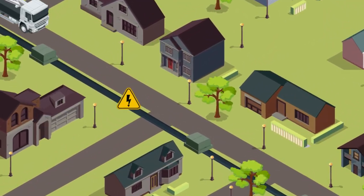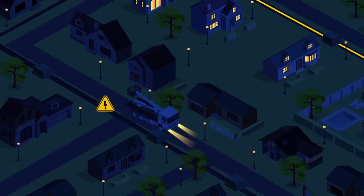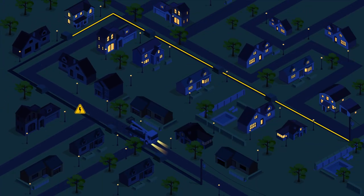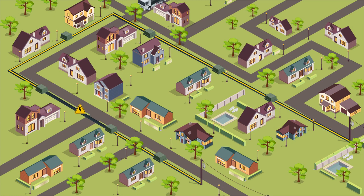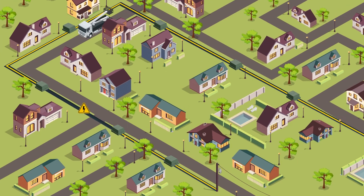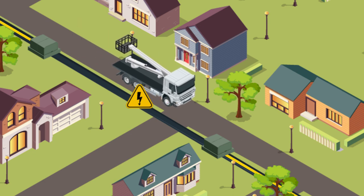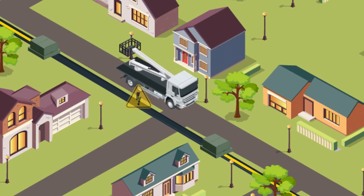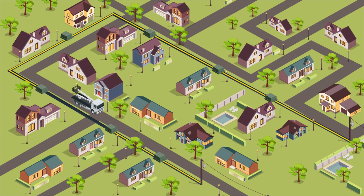First, an emergency crew must locate and isolate the fault, which involves traveling to individual transformers and manually testing for issues, exposing crews to medium voltage and the risk of closing back into the fault. Then another crew typically comes back later to fix the fault. This multi-hour process results in a long outage for customers, impacting their reliability and utilities' customer-centric metrics, because a single fault can result in thousands of outage minutes.